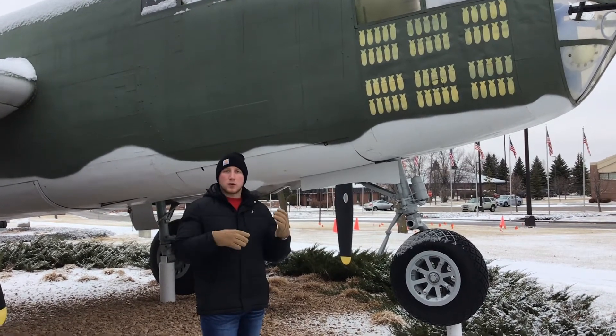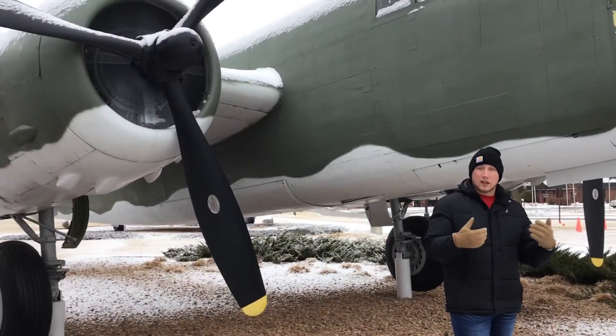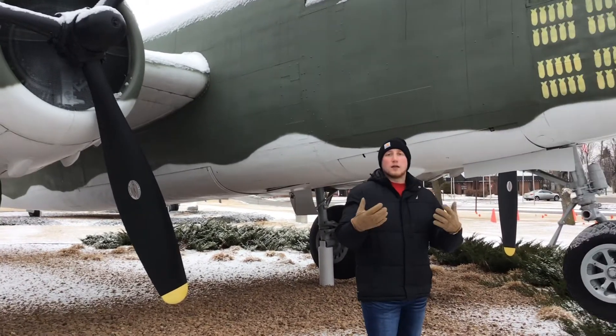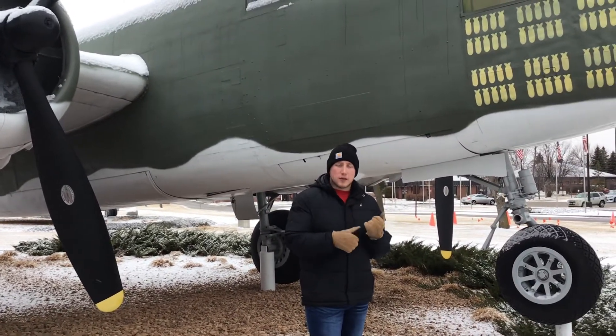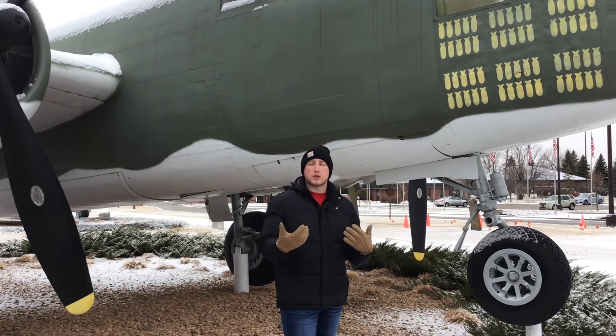They were never used for heavy strategic bombing of civilian areas like the B-17 and B-24 were. It was mostly air-to-ground attack and close air support roles like that.